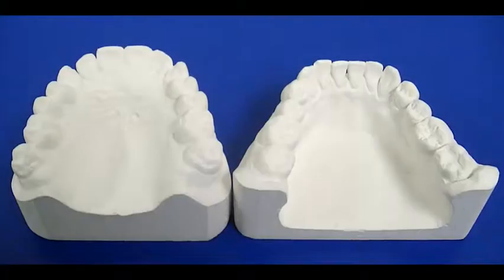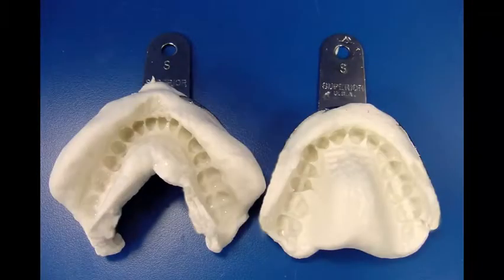To fabricate the deprogrammer, the lab just needs upper and lower models or PVS impressions. A bite registration isn't needed unless maximum intercuspation is difficult to determine, such as in a case with very worn teeth.